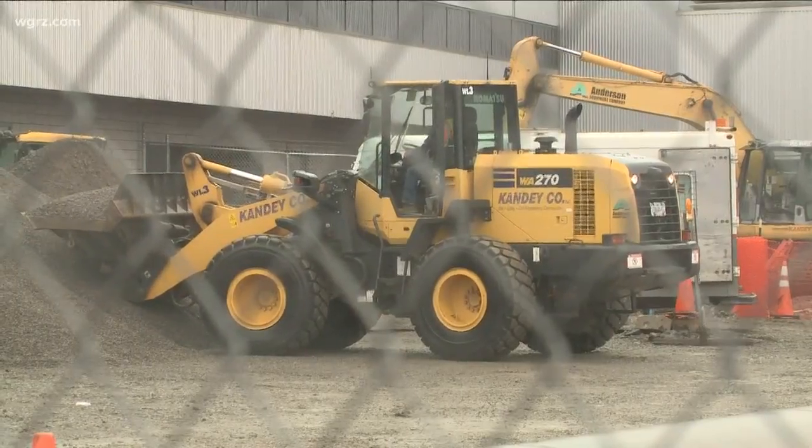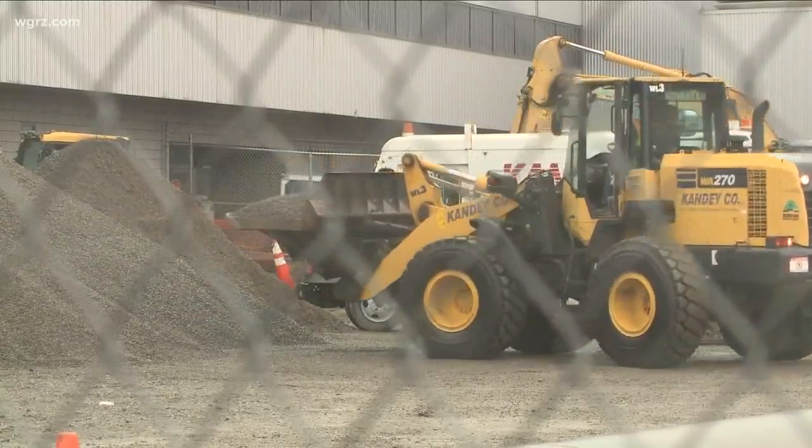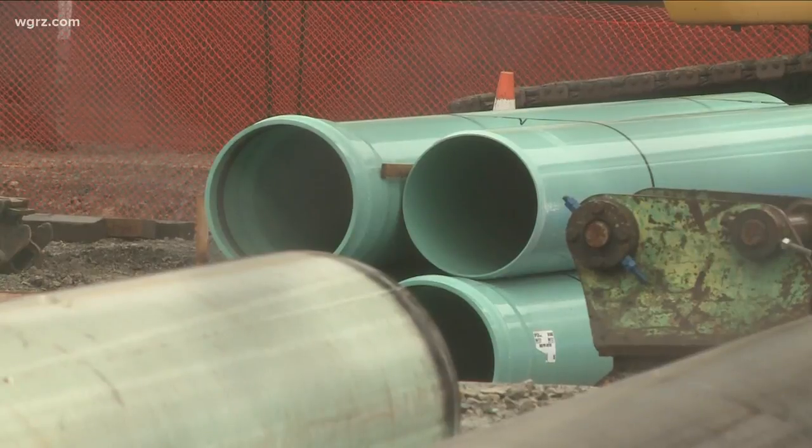For now, though, it could mean some delays until the work wraps up in two or three years. In the meantime, make sure you give yourself a little more time when you fly in case the construction gets in your way.